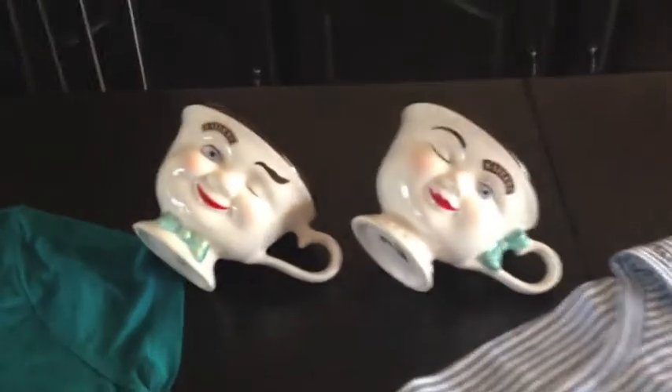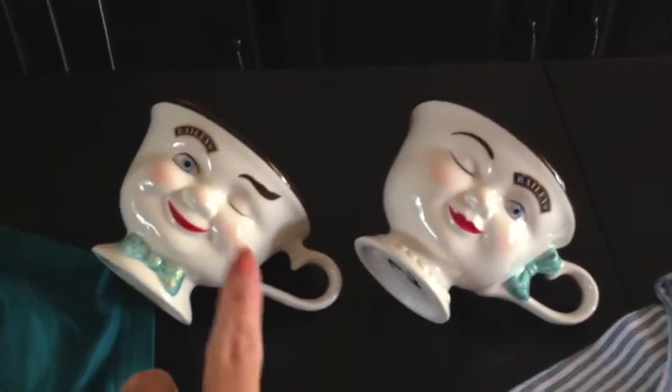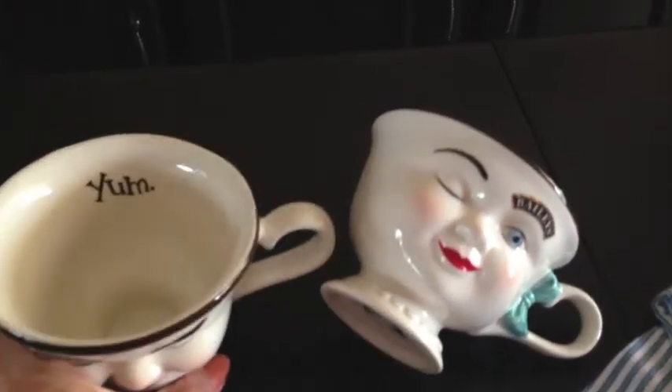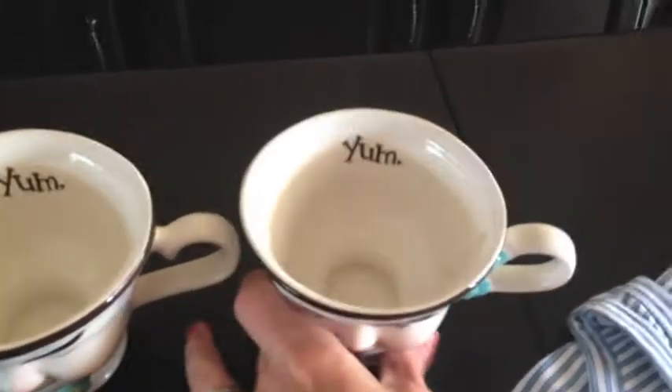The first thing I want to show you are these cute little Bailey's mugs. It's a boy and a girl. The boy has a bow tie and the girl has a little bow, and then on the inside it says 'yum.' These were 79 cents a piece.